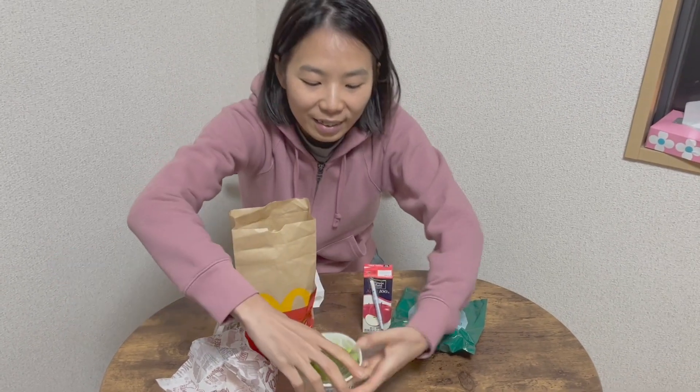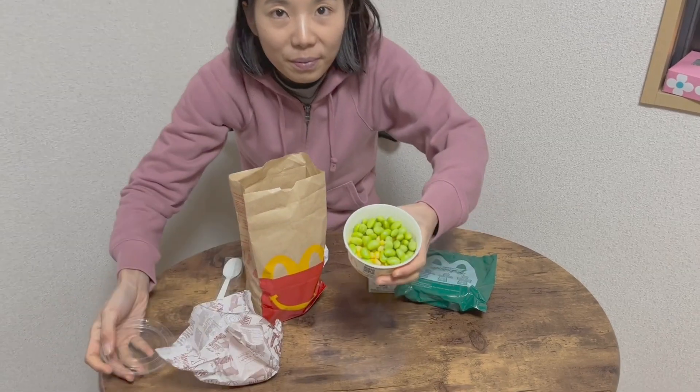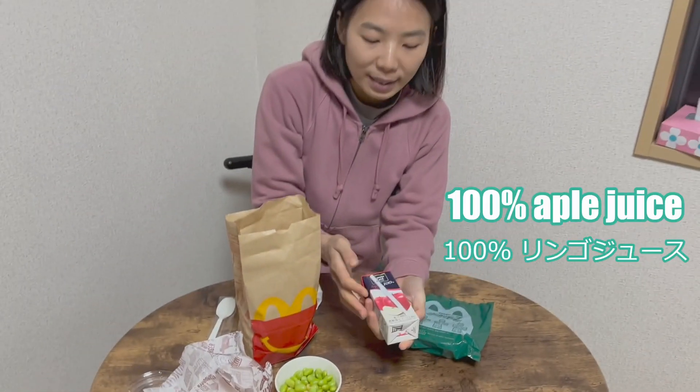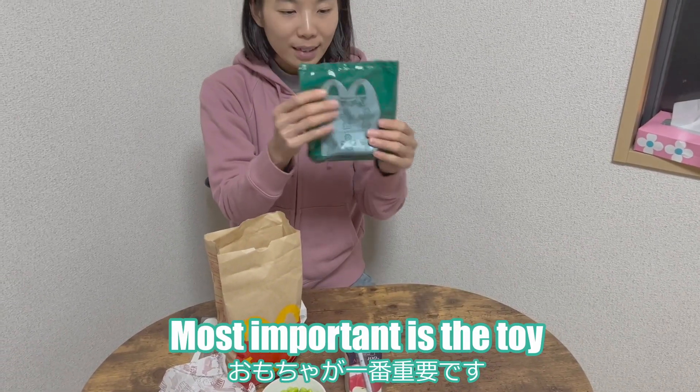Healthy! That's a different kind of vegetables. And then 100% apple juice. And the most important is the toy, so let's see what's in it.